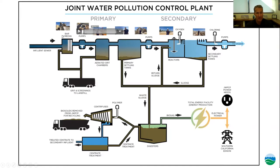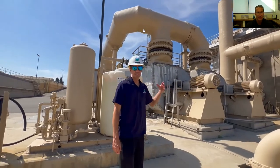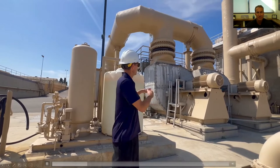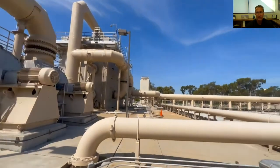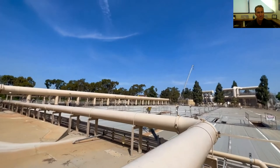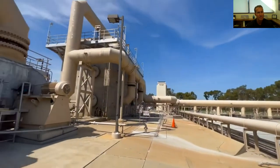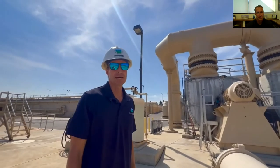That was basically the primary treatment process. Odor control is critical — primary treatment is one of the most odorous areas of the plant, which is why everything is covered and sealed. We're next to our odor control station for those sedimentation tanks. Big blowers and overhead piping handle the foul air. Each tank has a connection pulling off the foul air, which is routed to a biotrickling scrubber that neutralizes the hydrogen sulfide, converting it to sulfuric acid, and then from there it's routed to a carbon scrubber for a final polishing step.